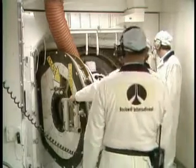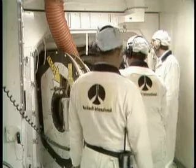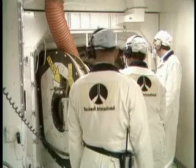This is Shuttle Launch Control. The clock has started and we're at T-2 hours, 4 minutes, 40 seconds, and counting.